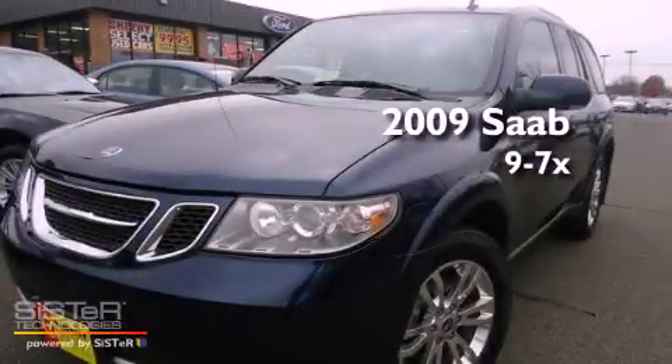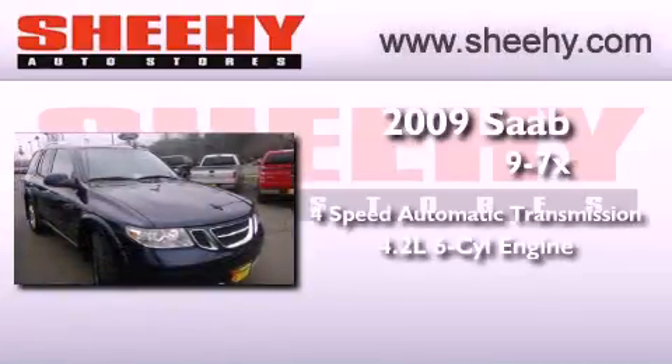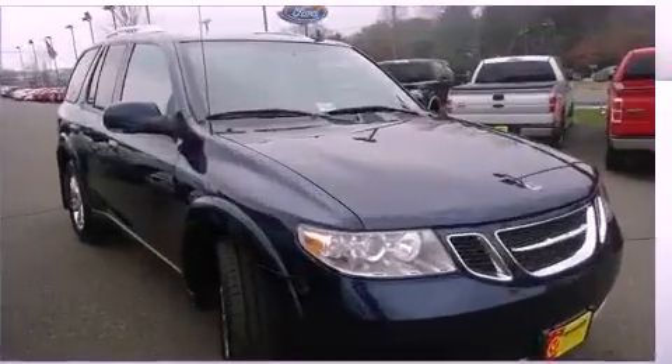This is a 2009 Saab 9-7X. This SUV has a four-speed automatic transmission, a 4.2-liter inline six-cylinder engine, and all-wheel drive.